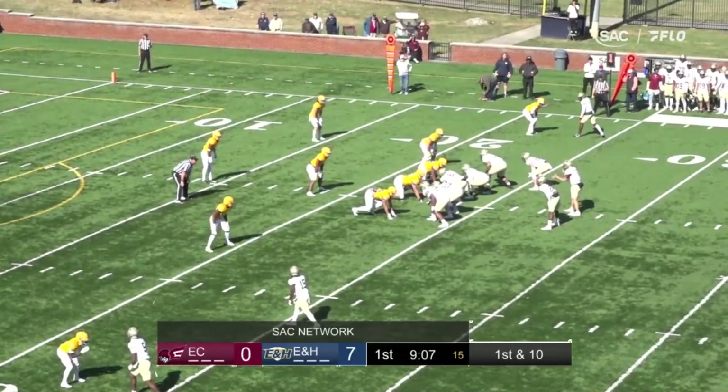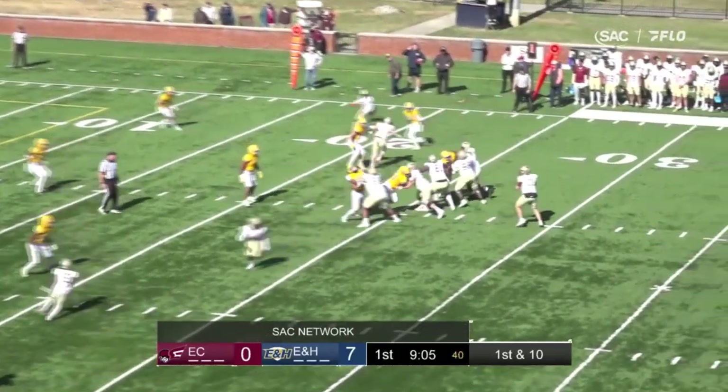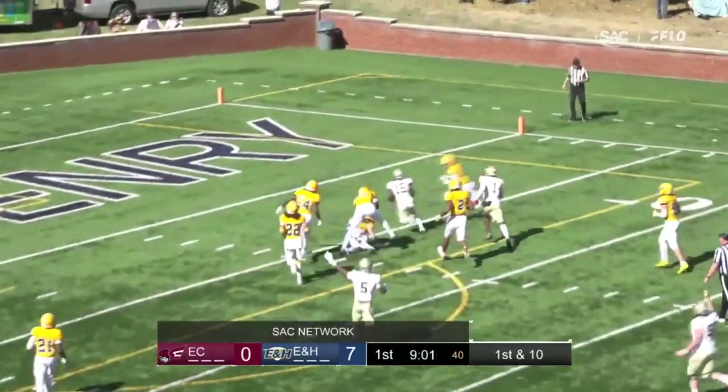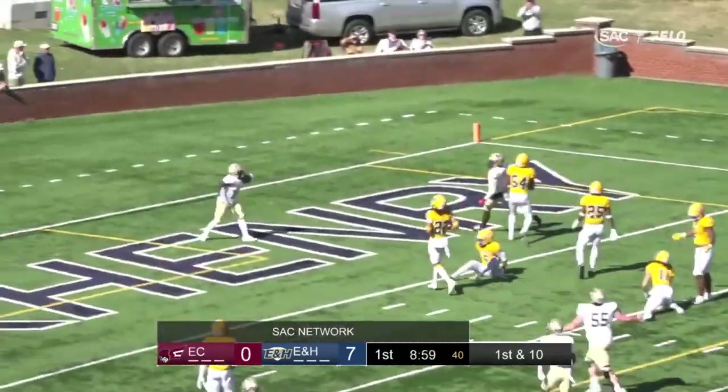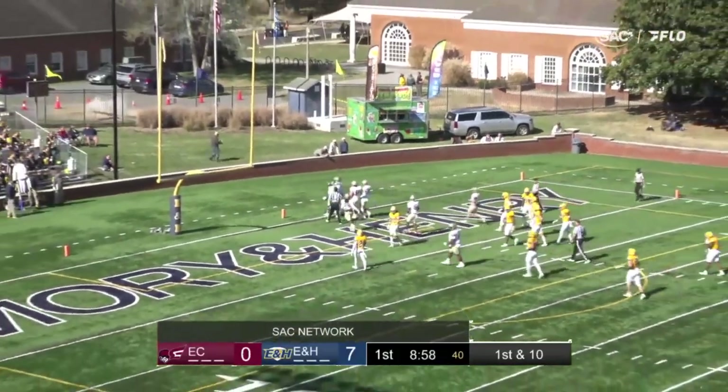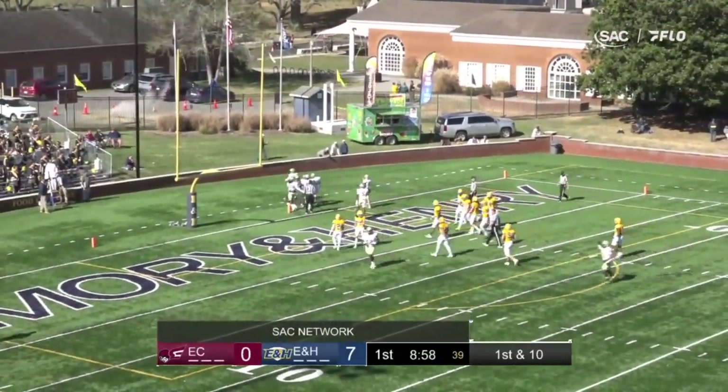First and ten for Erskine at the Emory 23. Three receivers set, Pender to throw again. Pender throws left — a bullet, and the pass is caught inside the ten-yard line, inside the five, and a touchdown on the slant pass to Markel Brown from 23 yards. Gary Pender had some mustard on that.